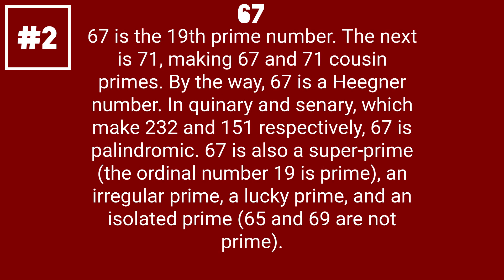67 is the 19th prime number. The next is 71, making 67 and 71 cousin primes. By the way, 67 is a Heegner number in quinary and octal, which make 232 and 151 respectively, where 67 is palindromic. 67 is also a super prime.